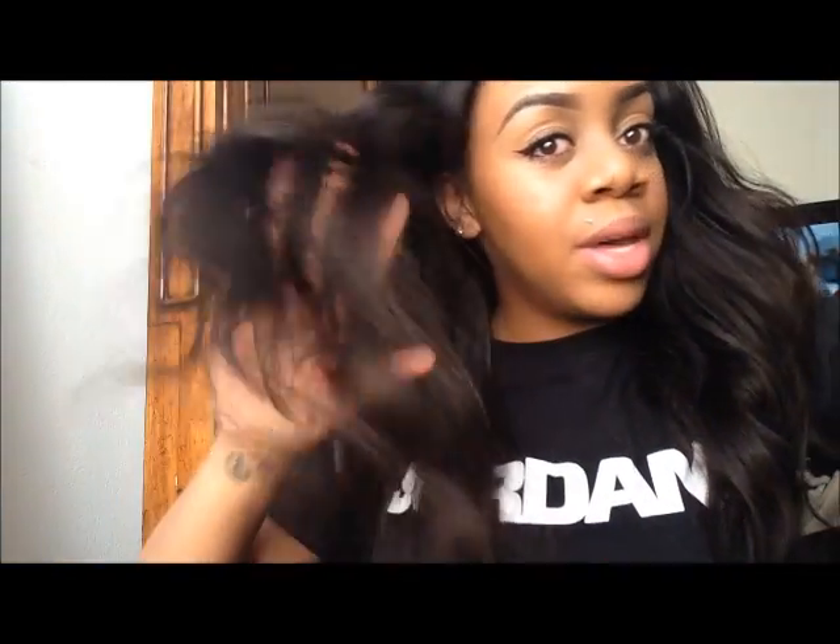I have no issue with this hair, really. The only thing I will say is: seal your wefts. That's what I didn't do, but with my new bundles coming I'm definitely gonna seal them, because when you're washing it, the hair sheds a little more when it's wet. It's still not a lot, but I'm the type of person that if it's more than two or three strands, I have an issue with it.